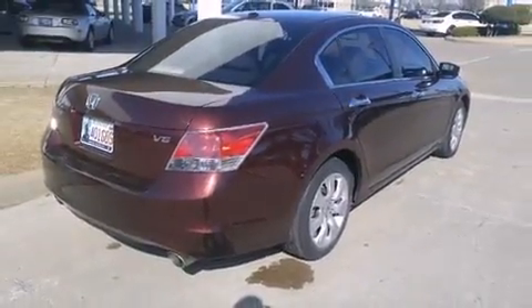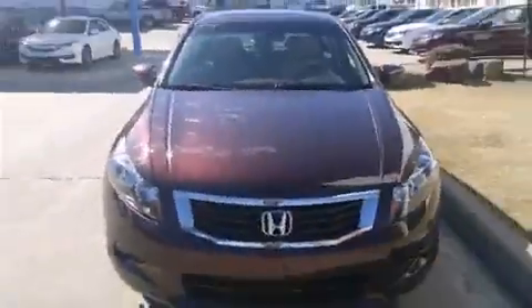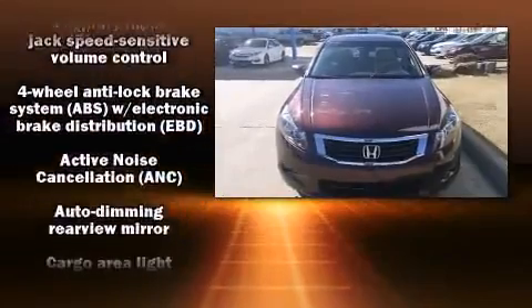Additional standard features include a power seat, heated door mirrors, remote keyless entry, and cruise control. Features such as automatic climate control and leather upholstery prove that economical transportation does not need to be sparsely equipped.